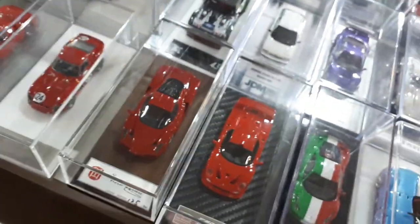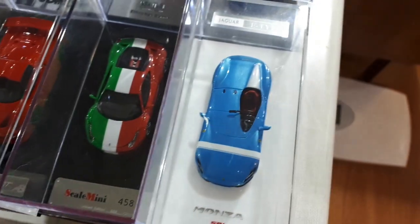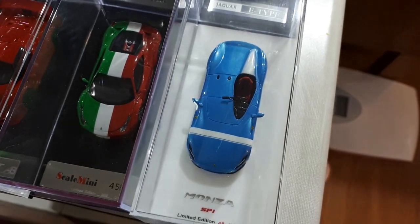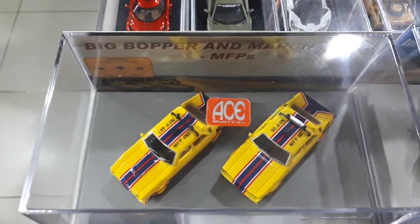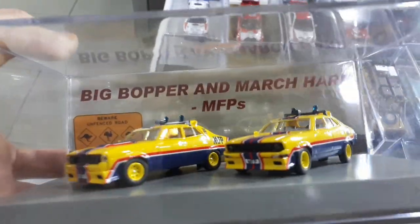The Enzo is alright, the F50 is alright. This other one is okay but overpriced. The Monza is okay.